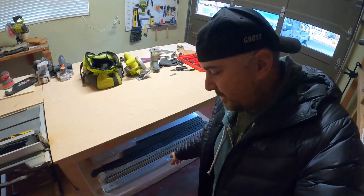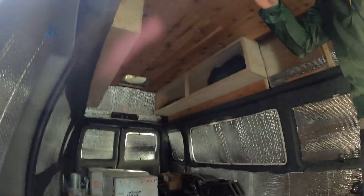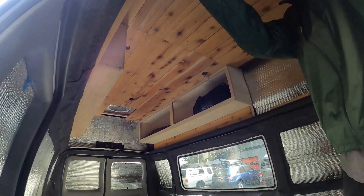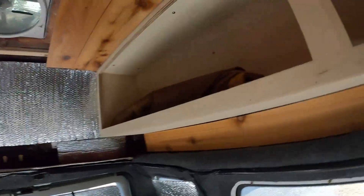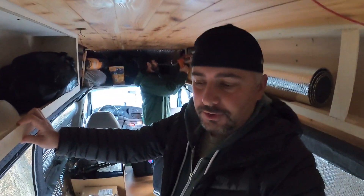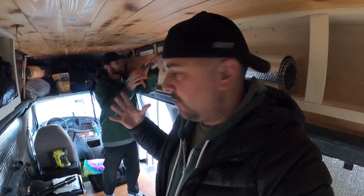I've got some big draw slides down here that are going to go on that angle aluminum right there. Let me take you out to show you what Christian is up to. Christian has put up his ceiling boards that we saw a long time ago, and he's also put up his upper cabinets.